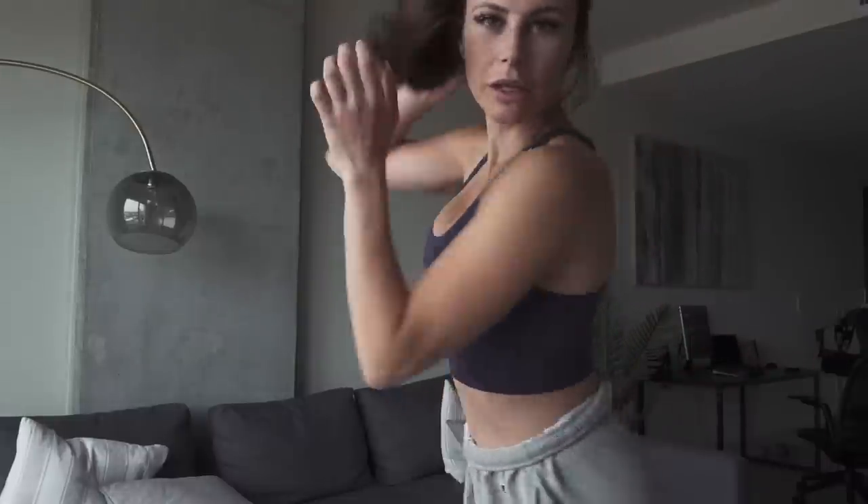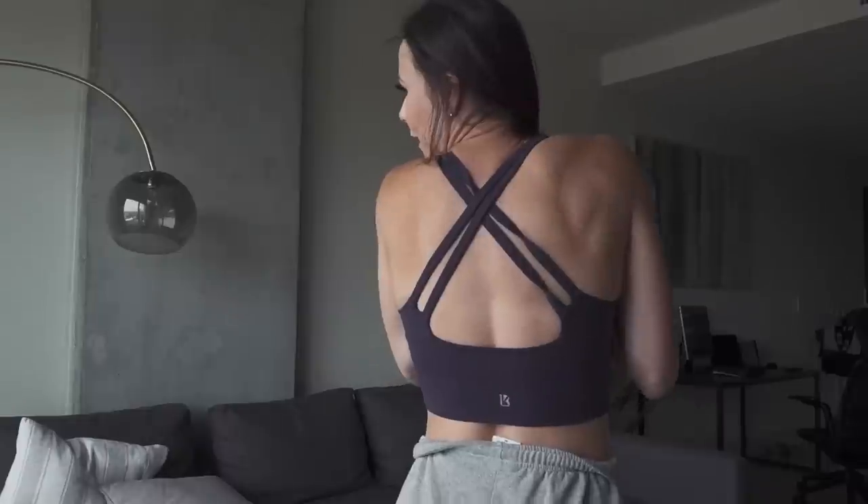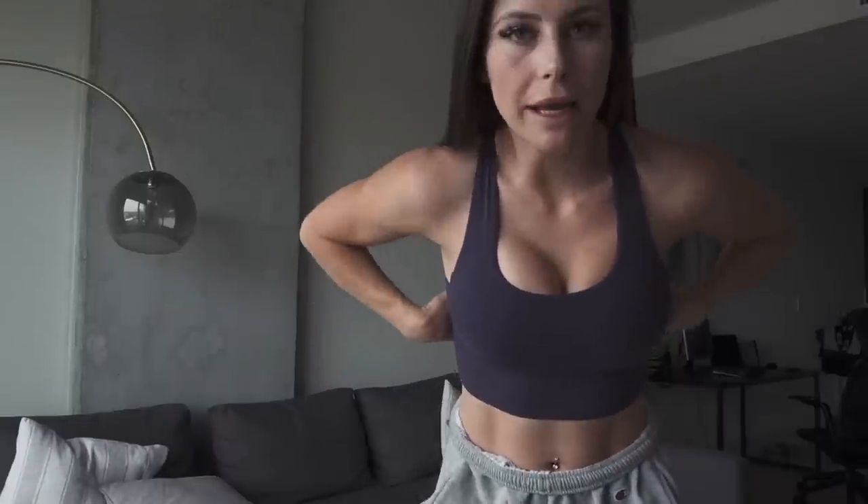This one is also by Buff Bunny — again, built-in sports bra, really supportive, so cute. I love the back, and there's really minimal branding. It just fits so well.